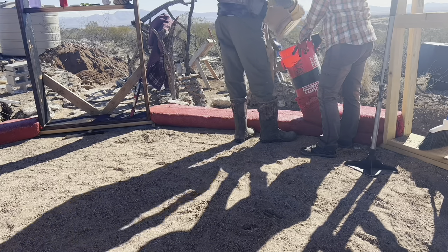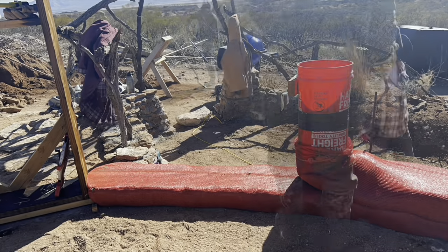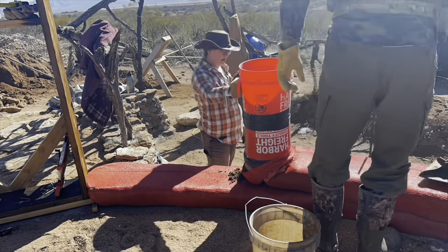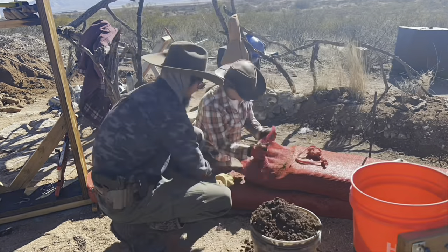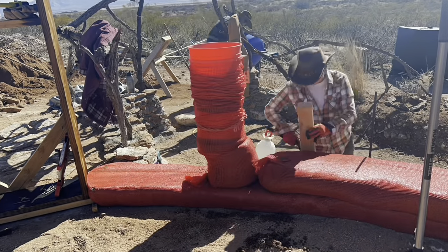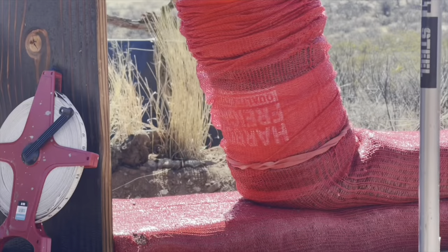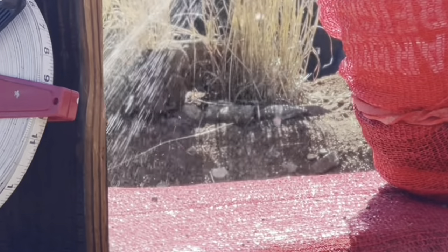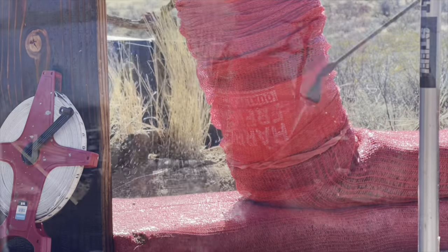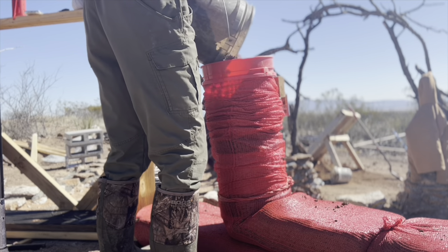We calculated it — cause we're tracking our time — and it basically cut our building and bag-laying time in half. Before we were just using the mixer one batch at a time and then I'd haul it up with three buckets. But with the tractor, we can do three entire mixed loads in the bucket and then prop it up to about waist level. So it's ergonomic and a lot easier to get that dirt from there into the bags.